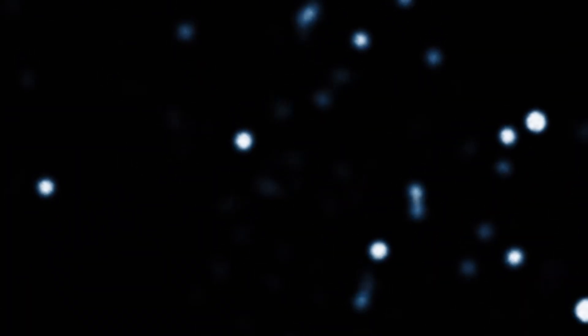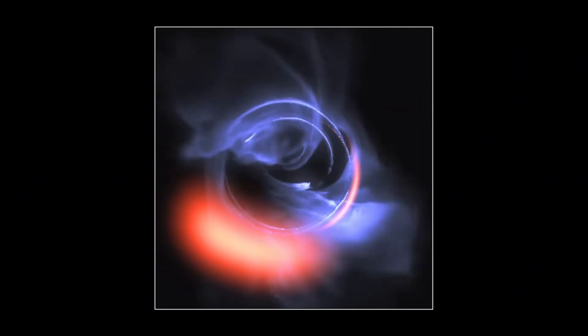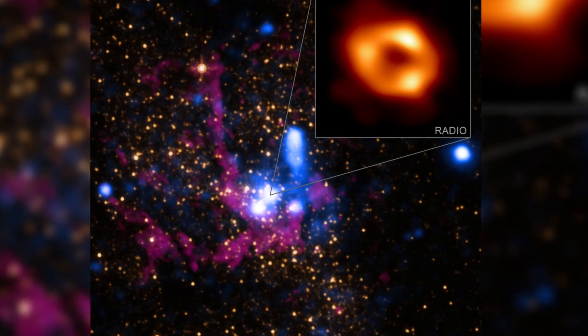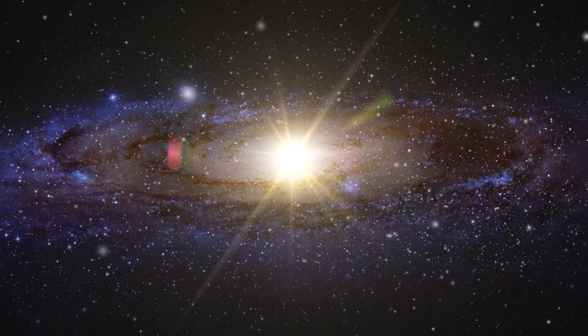Evidence suggests that the bar is modest compared to other galaxies, but its presence affects the orbits of stars in the inner disk and may drive gas towards the center, feeding star formation and thus Sagittarius A*.